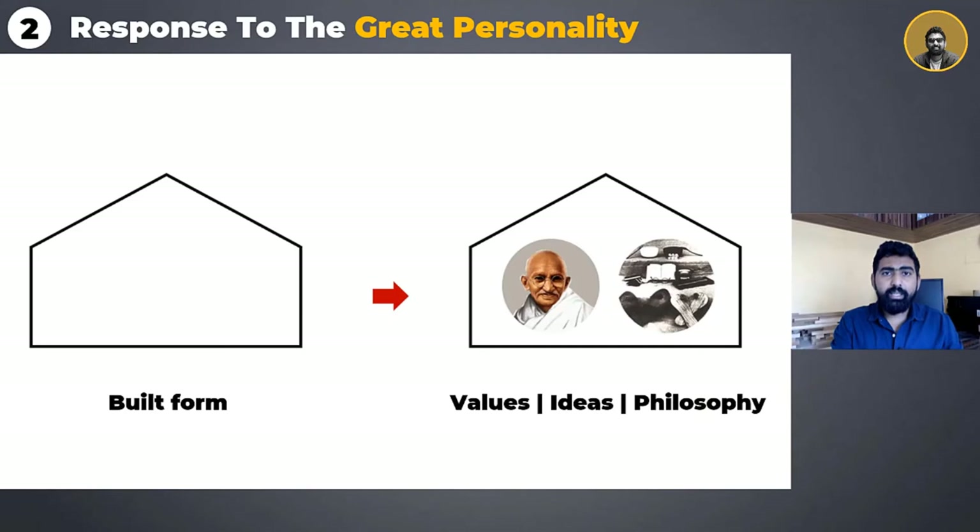The second most important lesson is the response to the great personality. The building is modest but not monumental, and truly adheres to the values of Mahatma Gandhiji. It emanates peace in the true sense, which he preached all throughout his life. The building truly inculcates his values and philosophies right from the planning to the materials in every possible way.